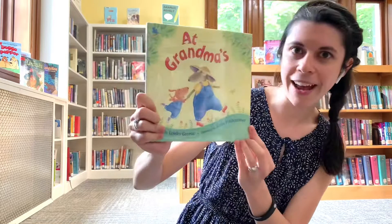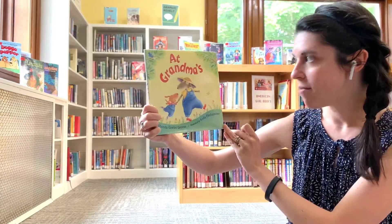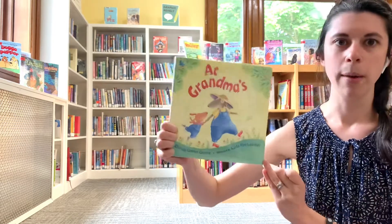Hello there friends! It's Miss Stephanie from the Chester Public Library back with another quick story time at the library. Our story today is called At Grandma's. It's by Rhonda Gowler-Green, illustrated by Carla Firehammer. At Grandma's.